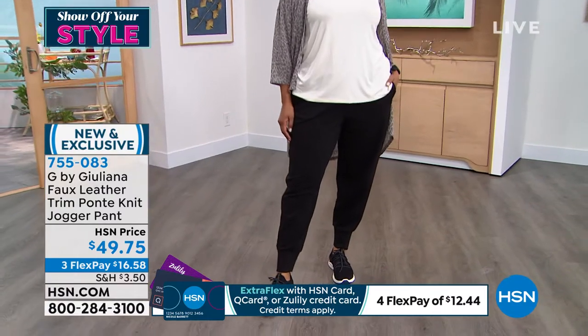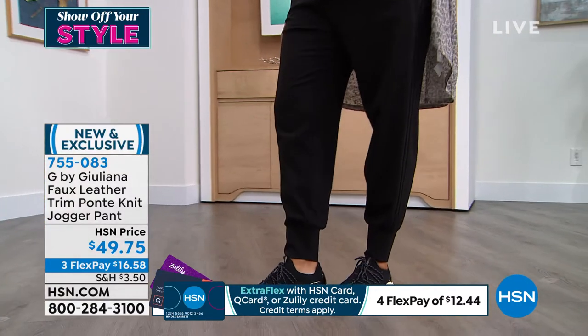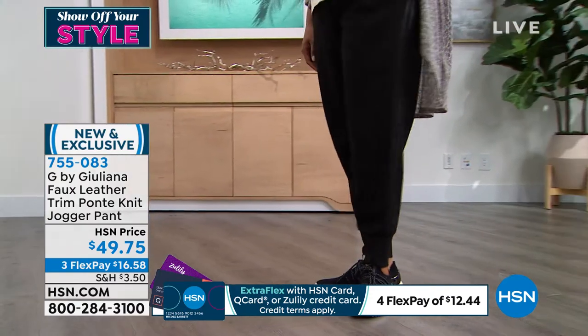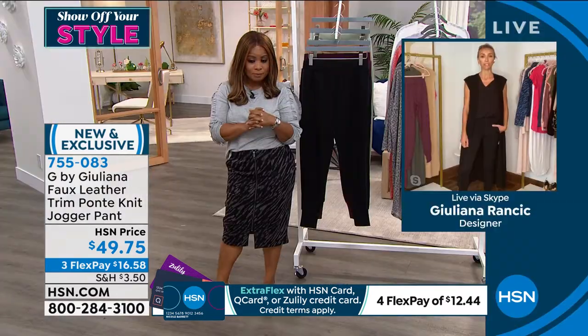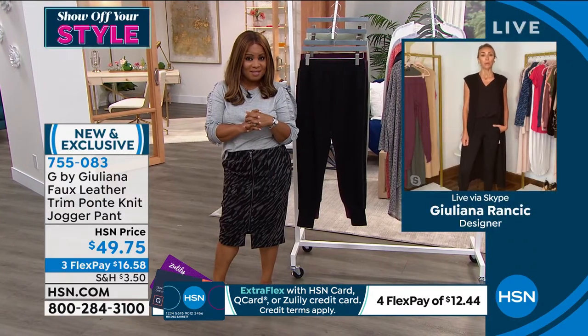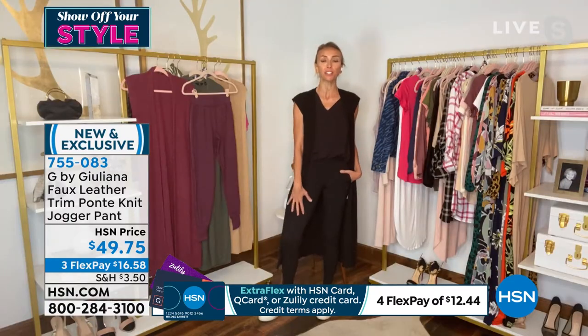Right now, as most moms and women are preparing to go back to the workplace or get the kids back in school, this is going to be that great look that you can even rock with a heel. These look fabulous with a heel — they look great with a sneaker. They're a good transitional pant because the silhouette keeps it really modern, which is that jogger style.